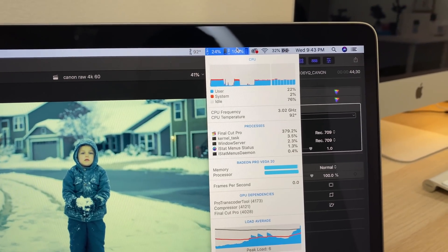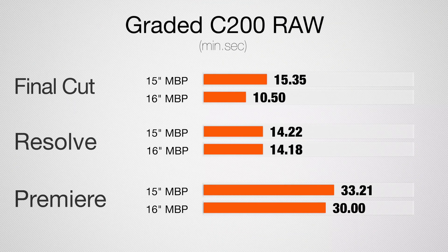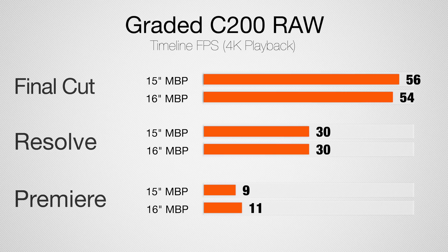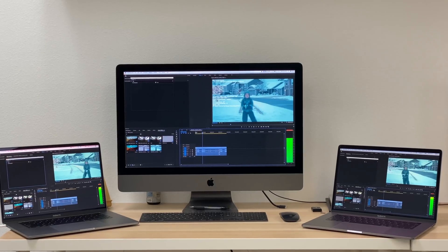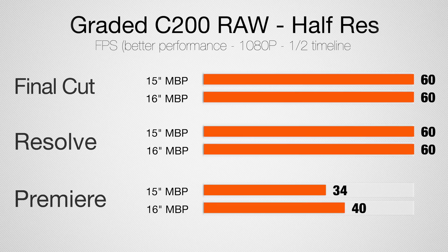Let's take a look at raw footage from the Canon C200 — and soon the C500 Mark II — and this is the first time where I see a pretty dramatic improvement in Final Cut. Keep in mind this is a 5-minute project; with longer projects we'll see even better improvement. As for actual playback, Final Cut has had a pretty big improvement since the last update, now playing back at about 50 to 60 frames per second. DaVinci Resolve can play back this footage at full resolution at 30 frames per second. In Premiere Pro, as always, they're using more of the CPU — it only plays back at 11 frames per second, and at half resolution you get 34 FPS on the old MacBook Pro and 40 FPS on the new one with the better graphics.